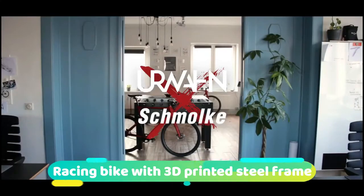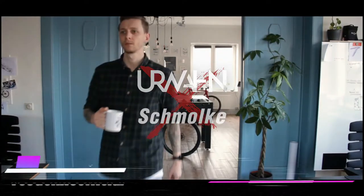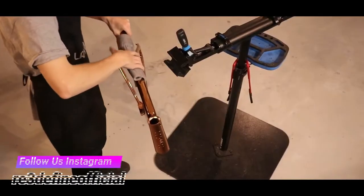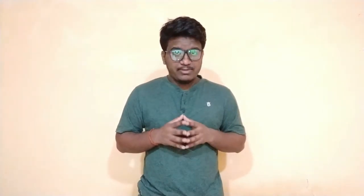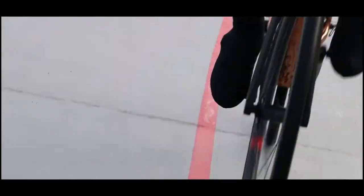German bicycle manufacturer Urwahn Bike have partnered with lightweight bike component specialist Smoke Carbon to develop a racing bike featuring a 3D printed frame. A limited edition release, the bicycle combines Urwahn Bike's 3D printed steel frame with carbon fiber bike parts developed at Smoke. The bicycle is available for purchase from Urwahn Bike or Smoke Carbon for approximately 8,500 euros.